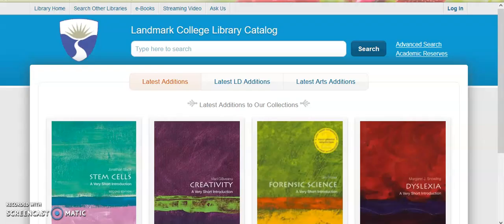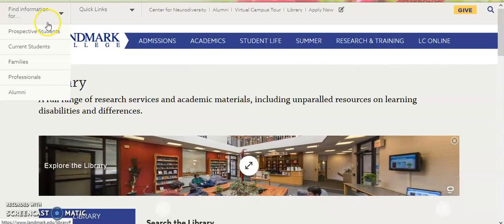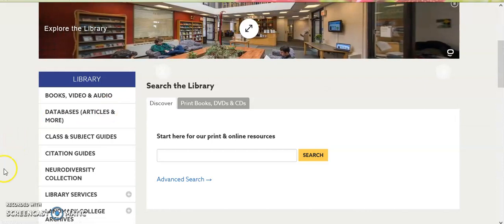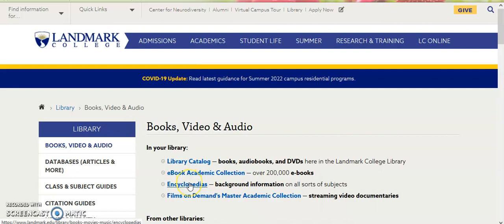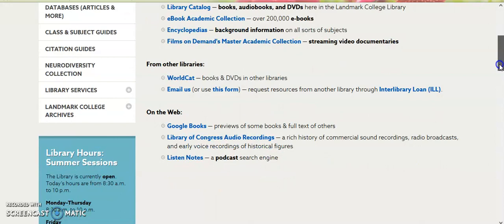Going back to the main library web page, we have other resources on the left hand side, including books, video and audio. We have our e-book academic collection, encyclopedias both general and subject specific, films on demand our streaming videos service. We also have the ability to search other libraries. And if you see something either at another library or in Discover or any of the databases, and it's only a summary or an abstract rather than a full text, you can use this form and request that we order the article for you. Interlibrary loan articles usually can arrive in a couple of days.